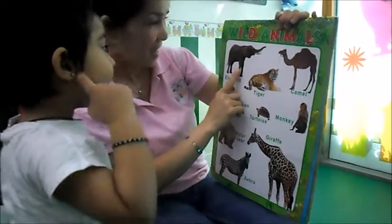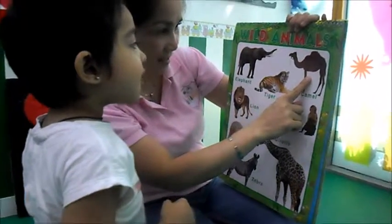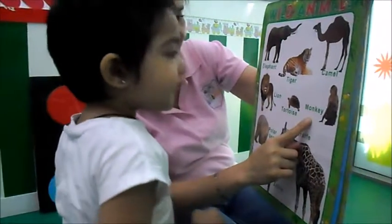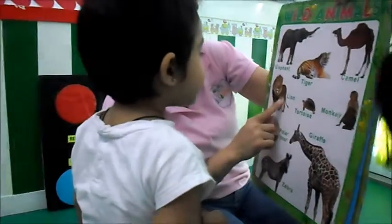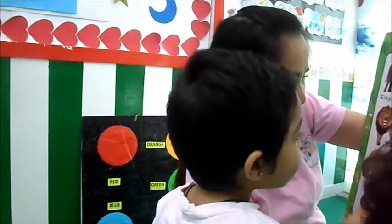What's this? Elephant. What's this? Tiger. Camel. Monkey. Lion. Tortoise.